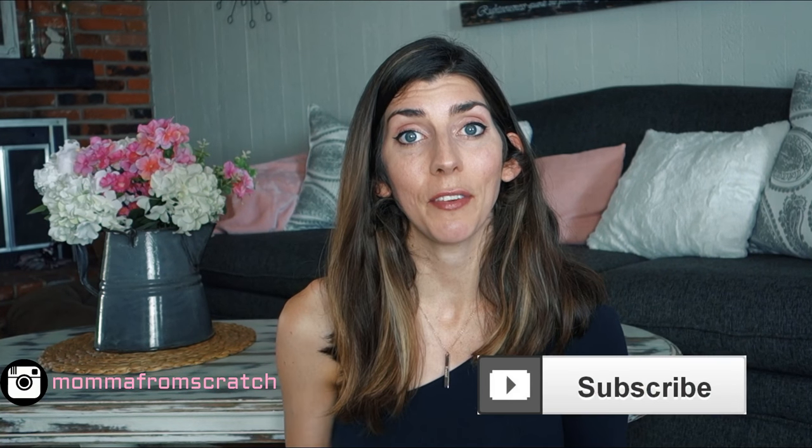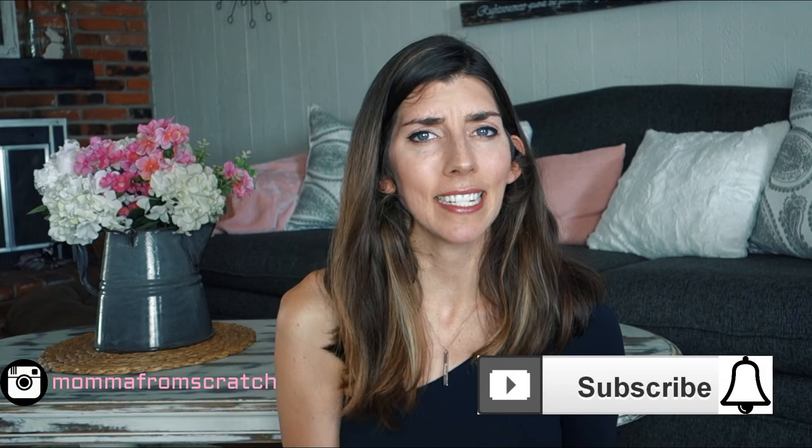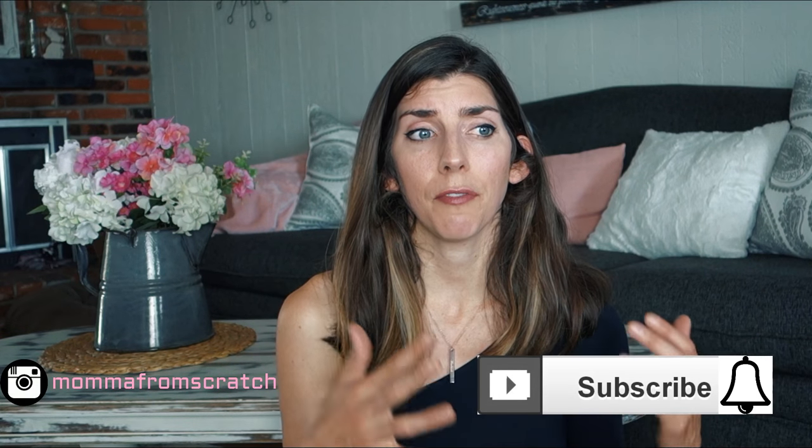If you haven't done so, please make sure you subscribe to my channel — I'd love to have you. Click that little bell that notifies you whenever I have new videos come out. I know that for people I watch, if I don't click the bell their stuff doesn't come up in my feed, and I end up seeing their things sometimes a whole week or month later. Hit that bell so you don't miss out on anything.